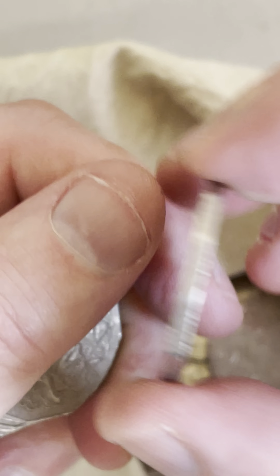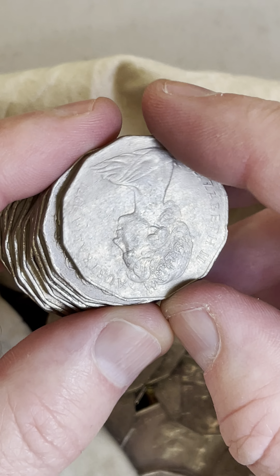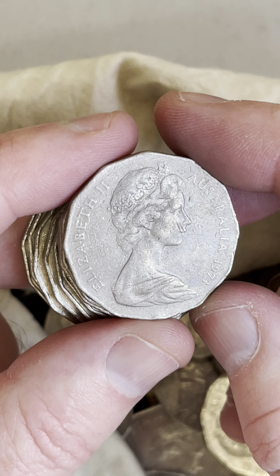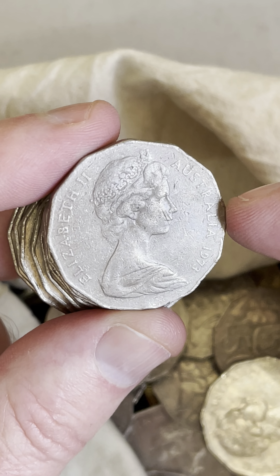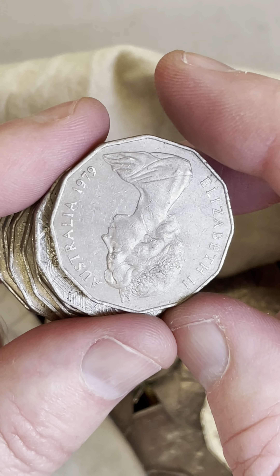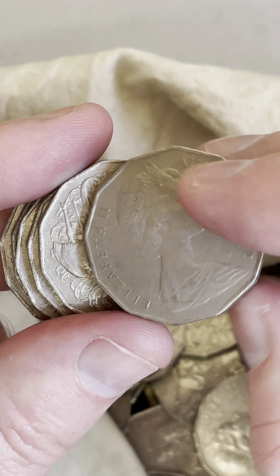Not in awesome condition, but I'll put it aside. Okay, 1973. That's a lower minted year as well — 4 million of these minted. $1.75 to $70 is a recent selling price on these 1973s. This one's not in great condition, so the lower end of that price range for that condition. I probably should have checked that one for the double bar, but I've got a fair few of them.